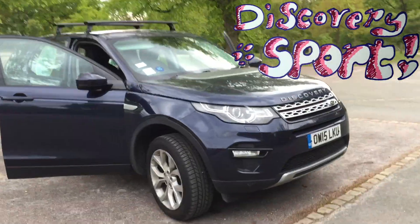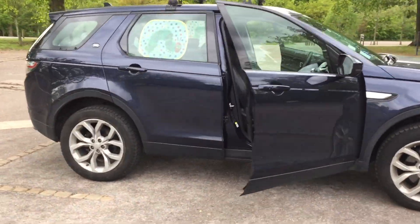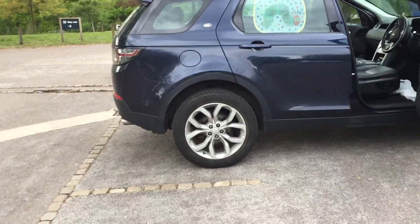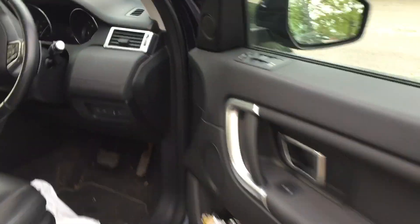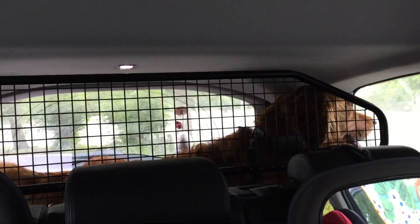This is our buyers guide for the Discovery Sport — this is the 2015 model with around 37,000 miles. It's got loads of gadgets and gizmos. It does have loads of random things left over in it, but this is a family car, so that's how they get used.